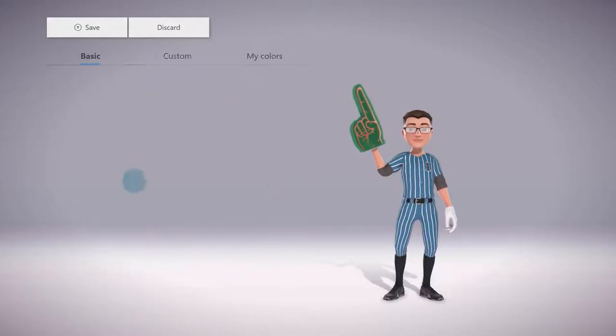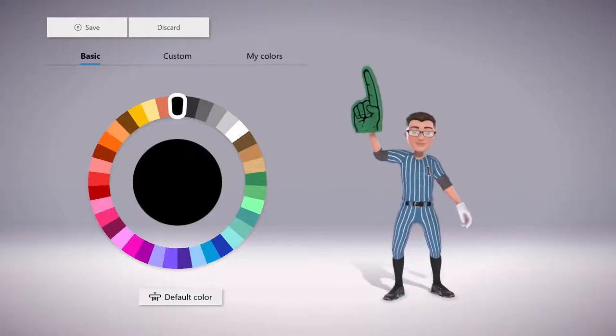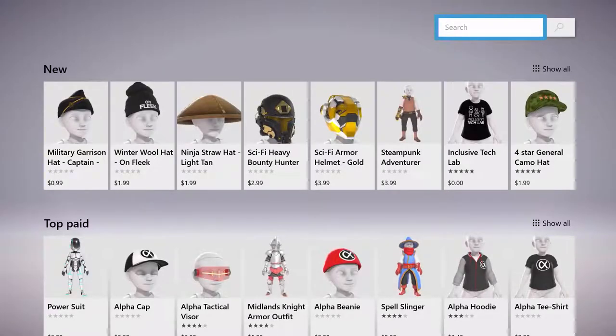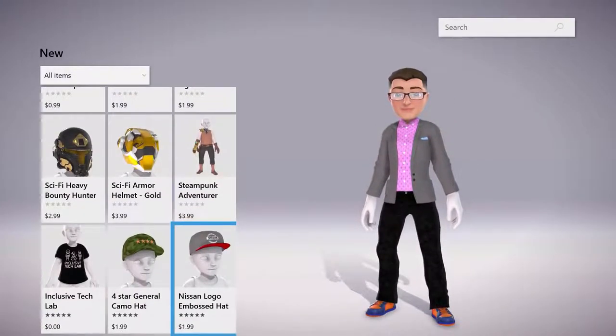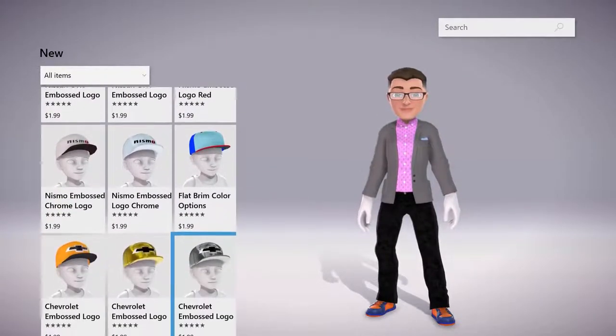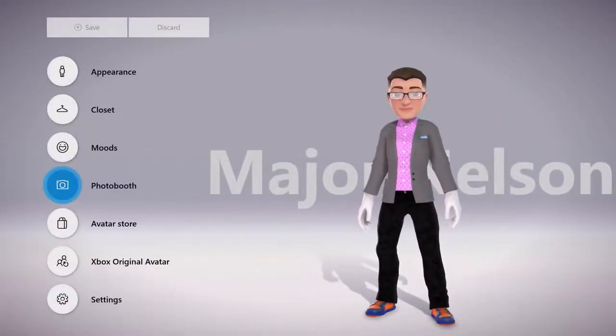Each feature including skin tone, hair, wearables, props, and most closet items can support over 16 million color options. If you want to spruce up your avatar, we also have a new avatar store where you can obtain even more new avatar items, including licensed designs from Halo, Gears of War, and more, with new content every month.